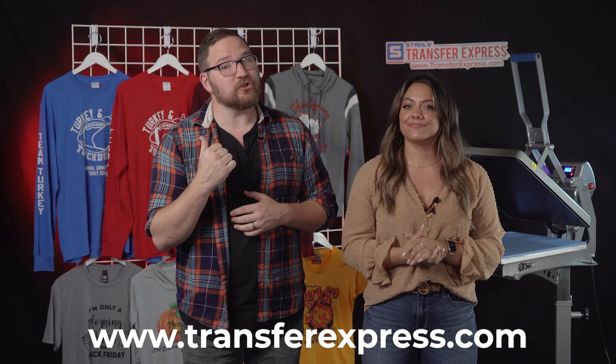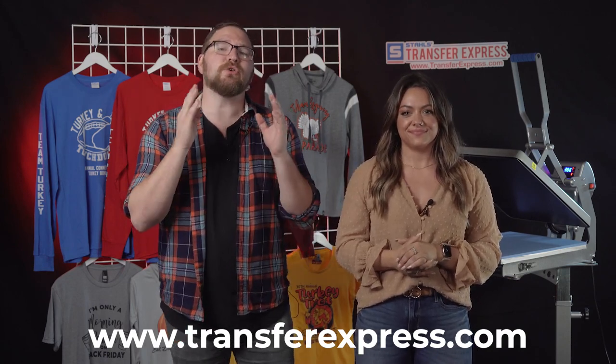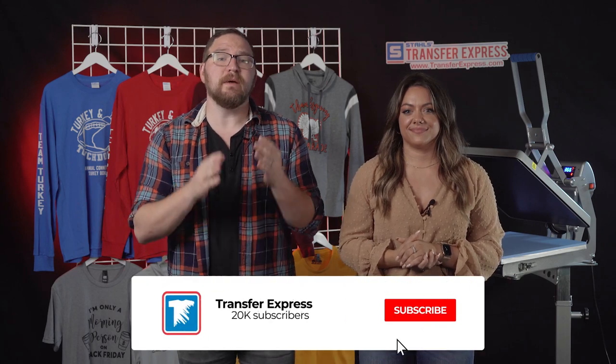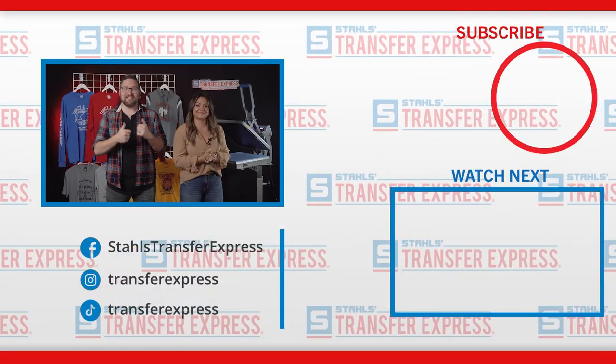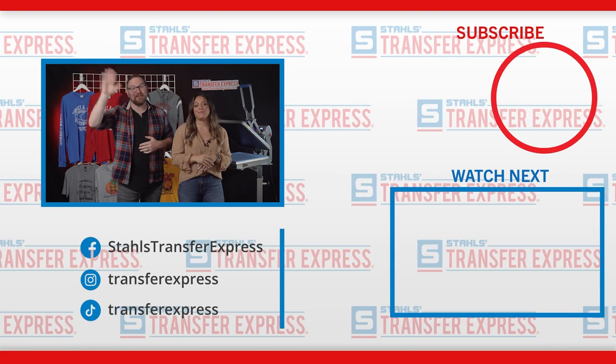That's how quick and easy it is to use custom screen printed transfers designed online in EasyView or with your own artwork. With turn times as quick as one business day, it's super easy to create premium quality printed t-shirts for almost any last-minute project. If you want to learn more or get free samples, head over to transferexpress.com or click the link in the description below. Be sure you're subscribed — we're dropping new videos every single week. Jenna, thank you so much for hanging out with us today. Until next time, happy pressing.